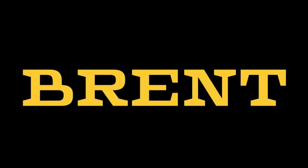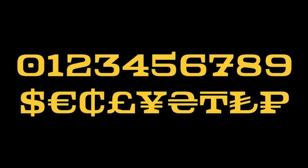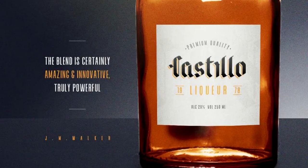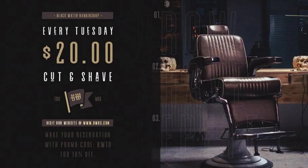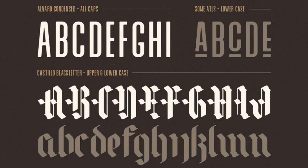13. Brent. Check out this modern all-caps serif from the 4th February Type Foundry that makes an impact when presented in big texts using few words. 14. Alvaro. This package from Don Marciano comes with the simple and modern Alvaro font and Castillo, a black-letter typeface for wide design possibilities.